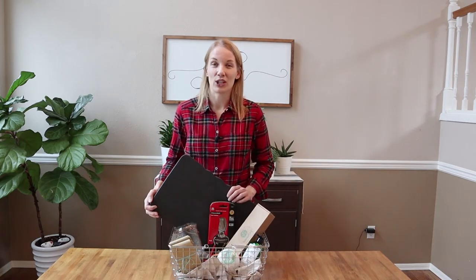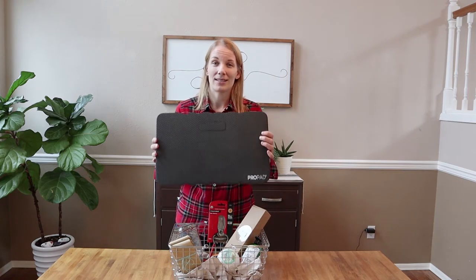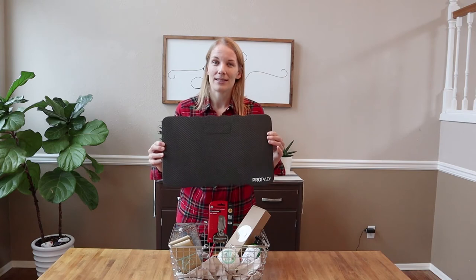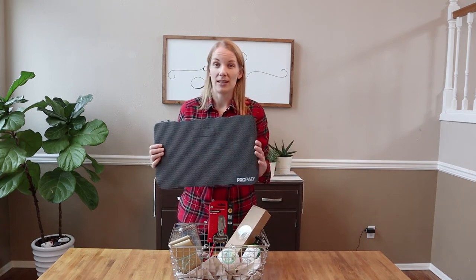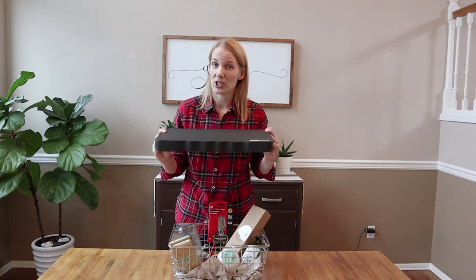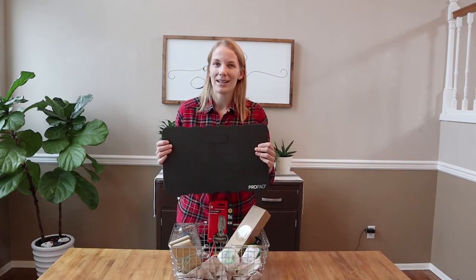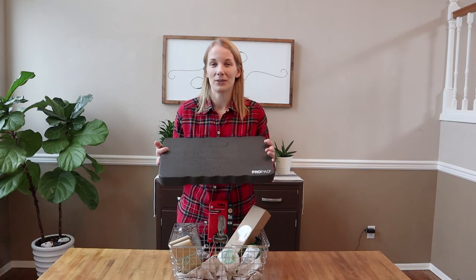I work from my knees a lot in the garden, especially when planting seeds and weeding. I don't like to stand and bend over — I prefer to kneel to make it easier on my back. However, the ground isn't the best on my knees and I'm no spring chicken, so I really love having a kneeling pad. This kneeling pad is super thick, very durable, and great for using in the garden. It's not the squishiest pad, but it is very durable, which works great for me since I tend to leave things outside. It also holds up really well to being knelt on in gravel.